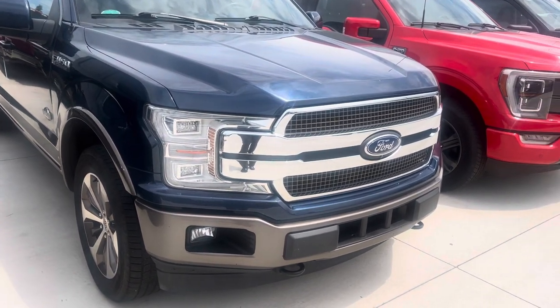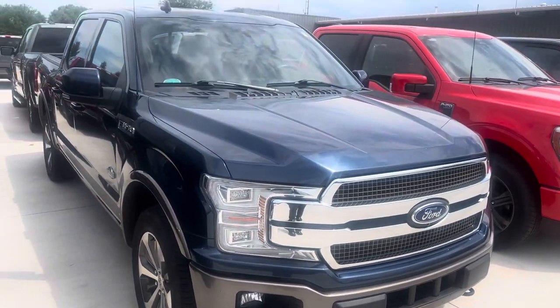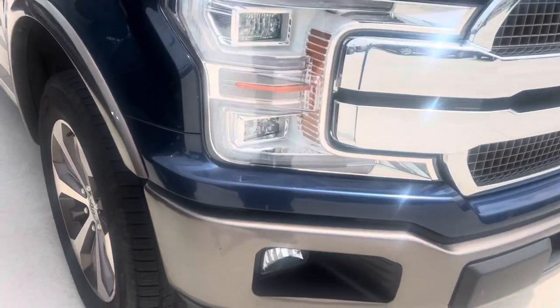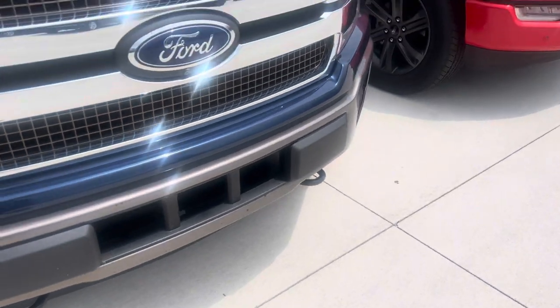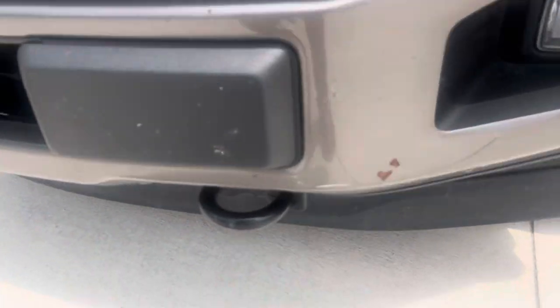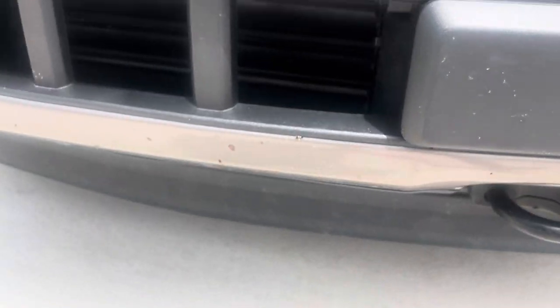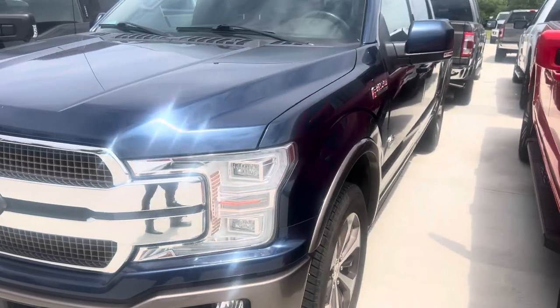I'm going to go ahead and point out any defects, paint chips, dents, scratches — anything along those lines you'd want to know before coming in to take a look at the truck. There are the typical rock chips up front, what you would expect on a used truck. The biggest one is right here.